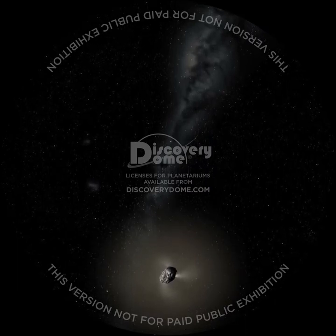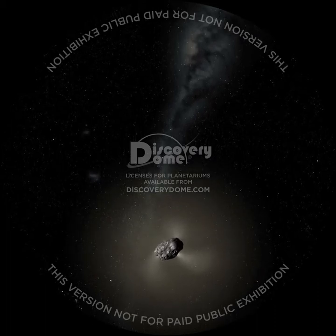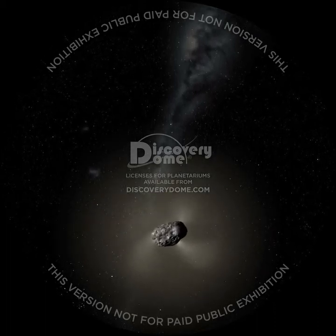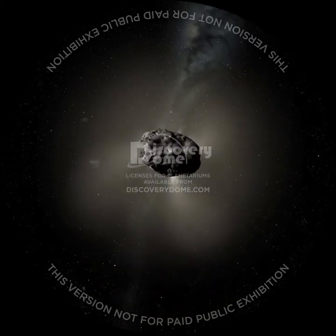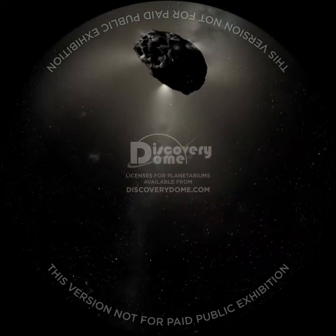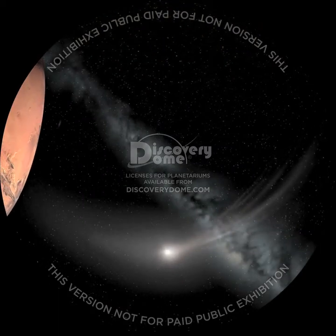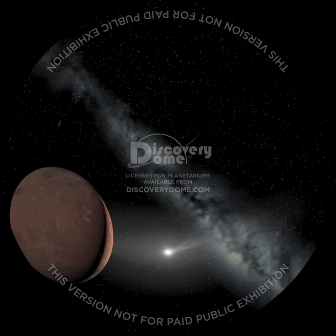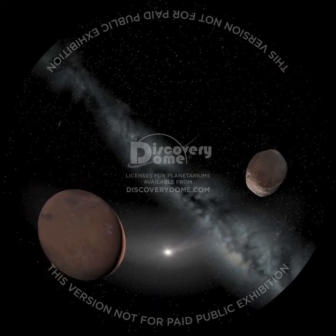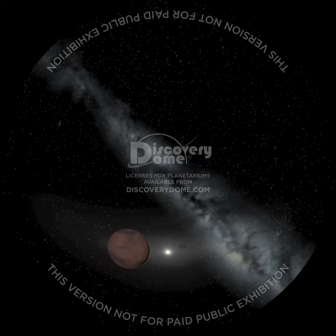This is a comet, a dusty ball of ice up to 160 kilometers across. As it approaches the Sun, the ice vaporizes, filling space with a huge trail. Scientists have speculated that comets furnished the early Earth with half its water and perhaps other more complex chemicals. Comets come from beyond Mars. Here in the cold outer regions of the solar system, we encounter some of the strangest ice worlds.